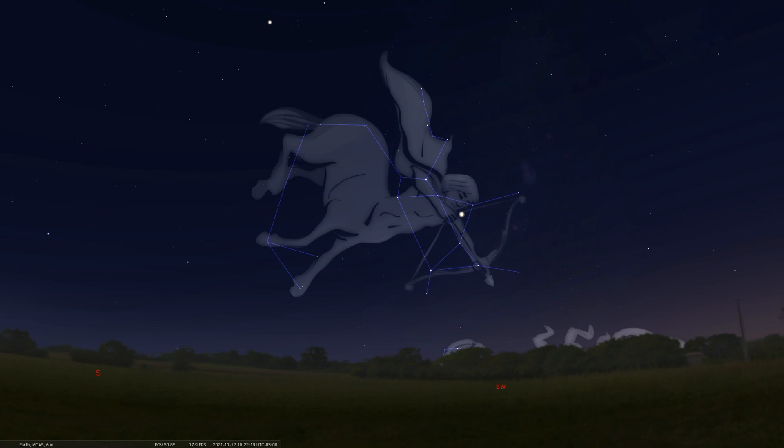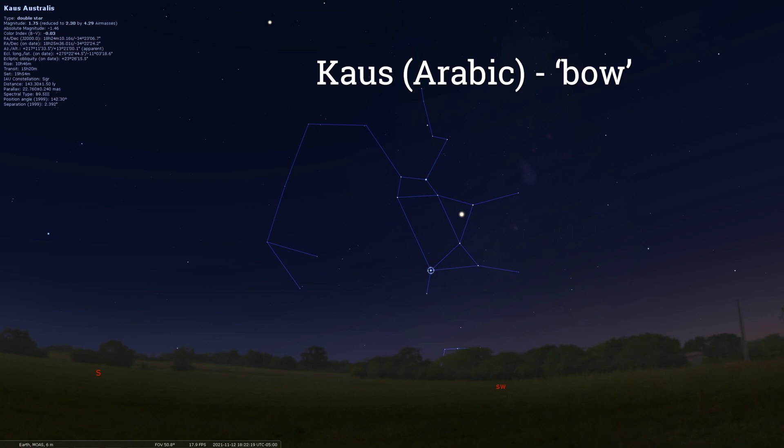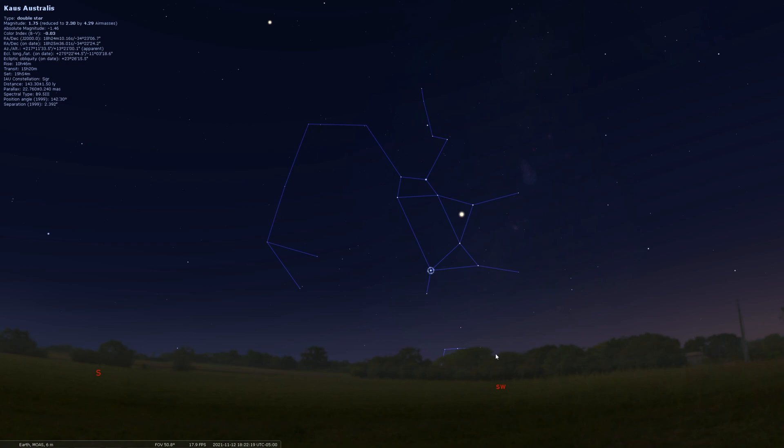These star names relate to the ancient history of Sagittarius. The brightest star, found a little below Venus near the spout, is called Kaus Australis — Australis meaning south and Kaus being Arabic for bow — so it means the southern part of the bow. Another star is called Kaus Media, meaning the middle part of the bow. And at the top, Kaus Borealis, meaning the northern end of the bow — Borealis meaning north.